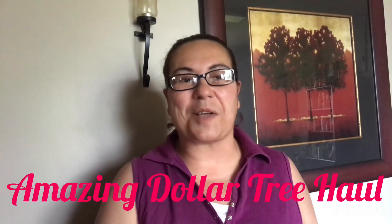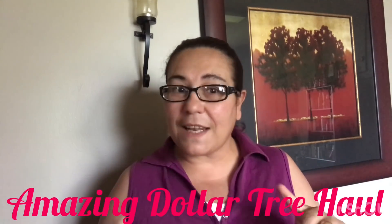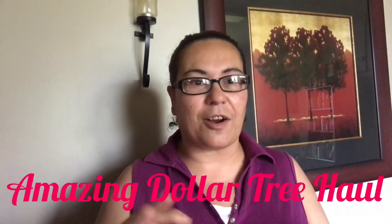Hi everyone, welcome back! Welcome if you're new — thank you. If you are returning, today I do have a Canadian Dollar Tree haul. Yes, from here on out it will be Canadian Dollar Tree hauls. How's your day going? Mine is going great. Today we have rain, it is cloudy and gloomy out there, but it is not cold at all — such a beautiful temperature to be outside, just very wet. I went to Dollar Tree and I did find some amazing finds that I just had to share, so without further ado, let's get started.